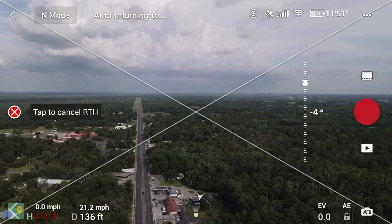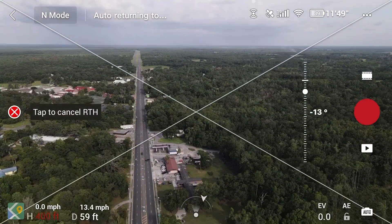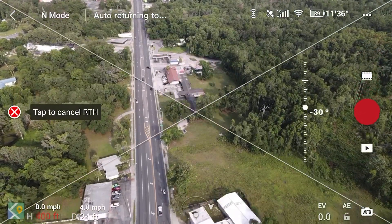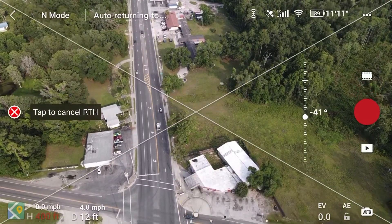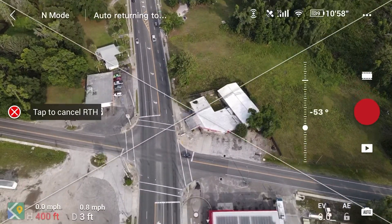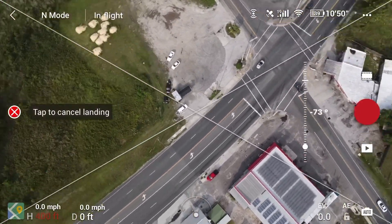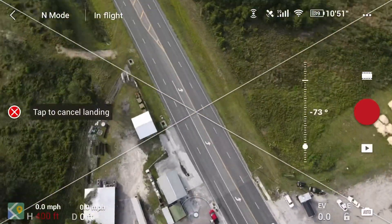Let me go ahead and bring the gimbal down — see if you guys can actually see my beautiful truck. And there's my landing spot right there, right next to the local Ace Hardware.